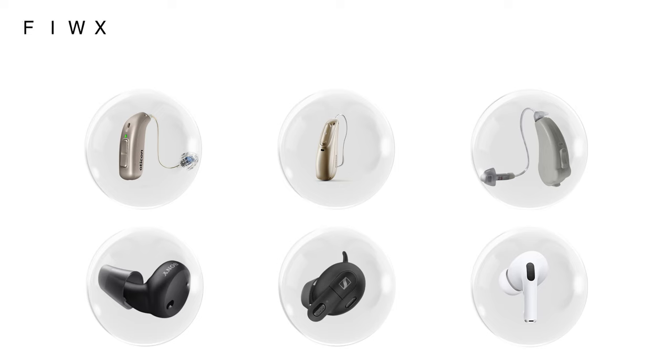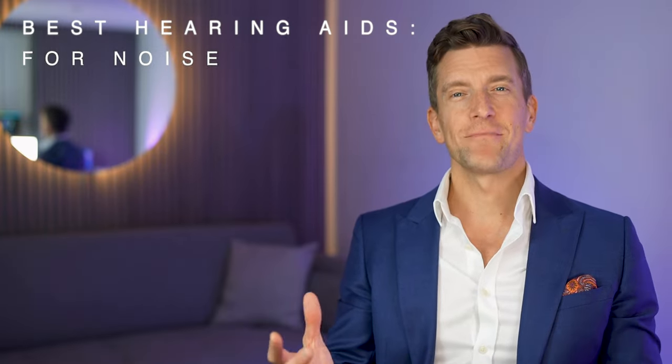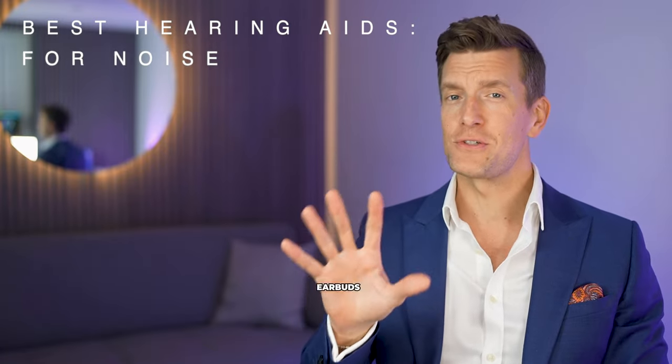HearAdvisor's tests have narrowed today's video down to the best six different types of hearing tech that money can buy at the moment, which includes the Oticon Real, Phonak Lumity, Lucid Engage, the Sony CRE-E10, Sennheiser Conversation Clear Plus, and finally Apple's AirPods Pro 2nd generation. This is also a mix of two prescription hearing aids, two over-the-counter hearing aids, and two earbuds.